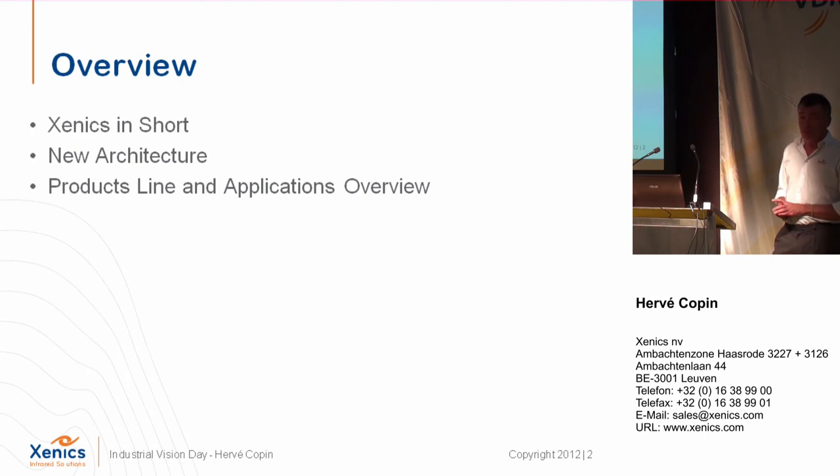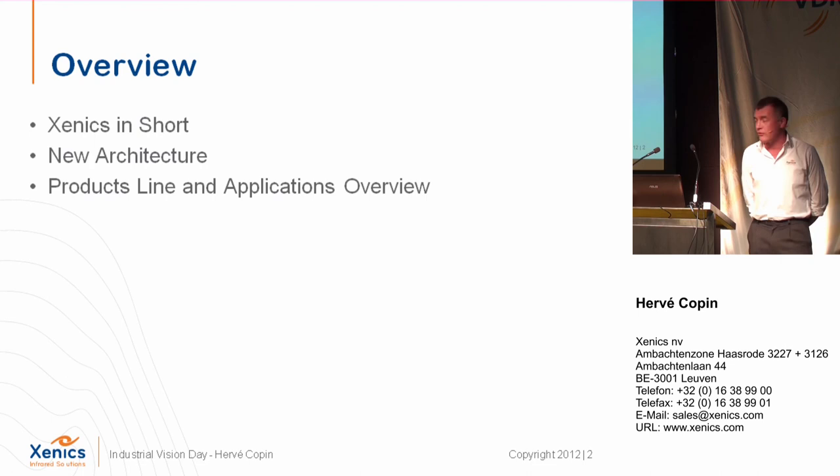First I will start with some information about my company, very briefly, because you can always come to us and ask for more information. I will explain what is the background of the new architecture of our cameras, why we have done that, what are the components of it. Then I will have some product presentations and applications.